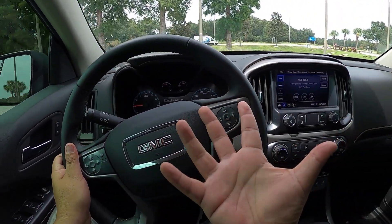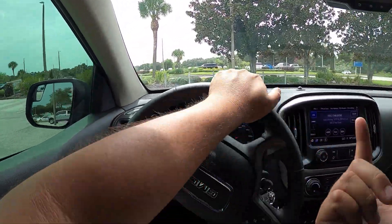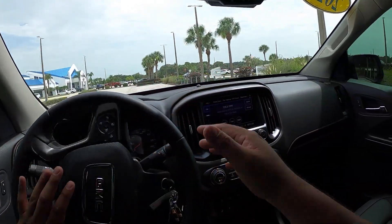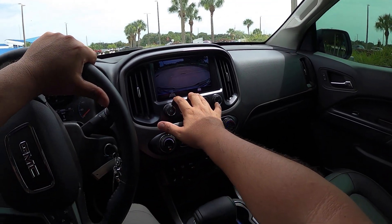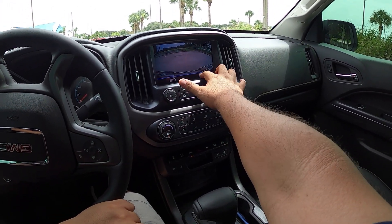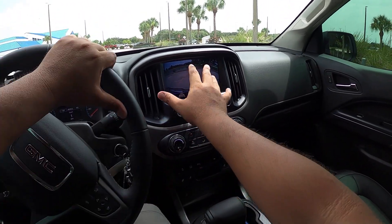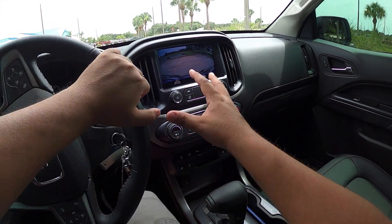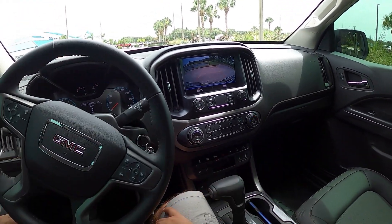Really nice truck — I like it. I'm surprised; I wasn't expecting it to feel much better than the Ranger, but this is definitely a better-riding truck. The interior is not quite as nice as the Ranger's. Here's the rear backup camera — it's got directional guidelines and trailer lines. The camera quality is decent — not quite as sharp as Ford's rear camera, but still good quality and plenty big enough for this truck.